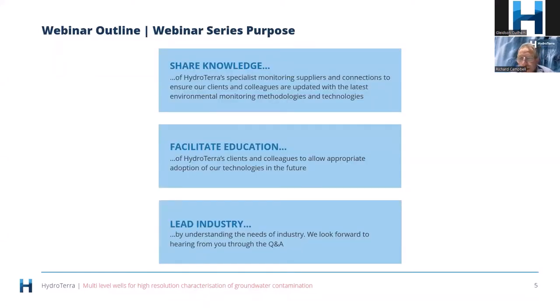What are HydroTerra's webinar series all about? We're a specialist technology provider, and we believe that with technology we can solve many problems, including how to do environmental monitoring better. Because we know about those technologies, we want to share how they've been applied in the industry so we can improve the industry as a whole. We're also keen to facilitate education and like to see ourselves as an industry leader bringing new technologies to market.